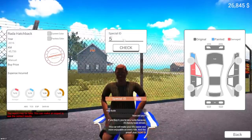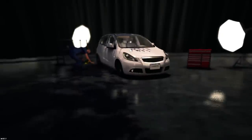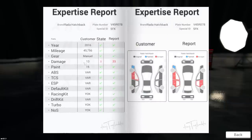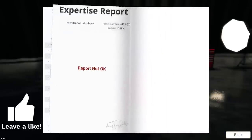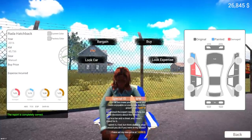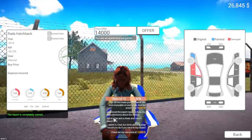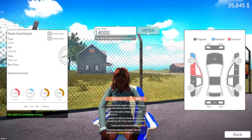We're going to go ahead and pay 5FK for the expert. Let's see what the expert has to say — is the seller lying to us? By the way, you guys can hit the thumbs up button for some more. It's got more damage than reported — yeah, buddy, he was lying to us. We can work with this, but give me a good price on it. They went down $1,300. The conversation got really heated — 'you're a liar and a cheat, and I won't stand for it.' $14,000 — will you take that?